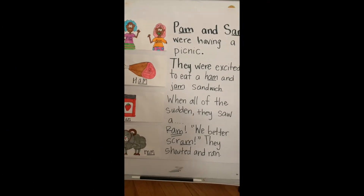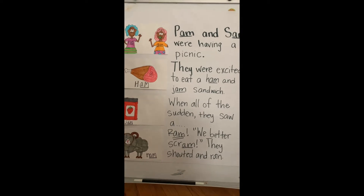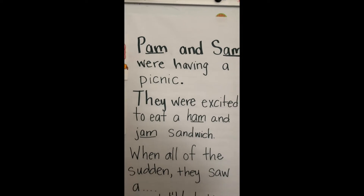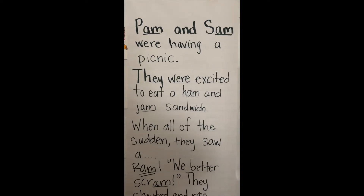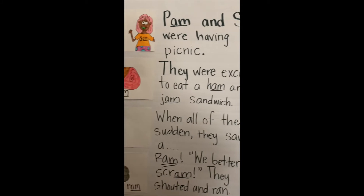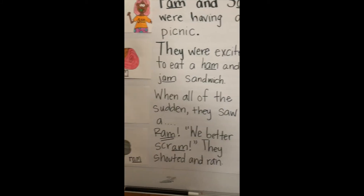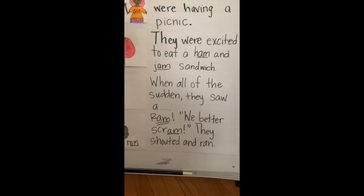Now my whole story is done. Let's see how it looks. Pam and Sam were having a picnic. They were excited to eat a ham and jam sandwich when all of the sudden they saw a ram. We better scram, they shouted and ran. Now that I've written my story, I'm just going to cut it up and put it into a book. If you've made one at home, maybe you already did it on paper that you could just staple or tape together, and then when it's done, you could read it to people in your family.